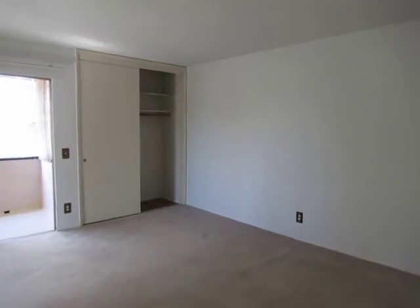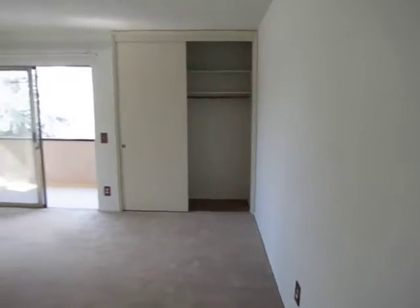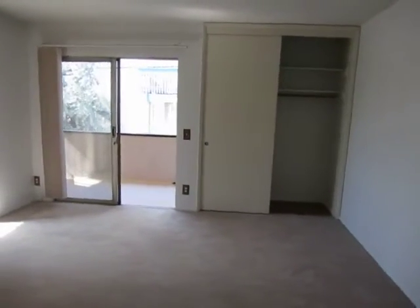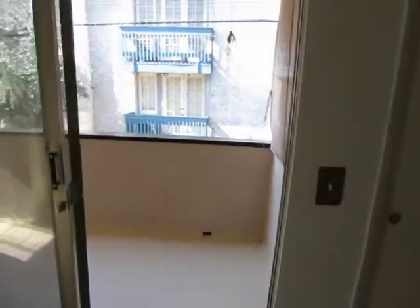This video is for a spacious studio apartment located in West Los Angeles, California. It is conveniently located in the Culver City and Palms neighborhood near West Los Angeles College, Culver City Park, and Sony Picture Studios.